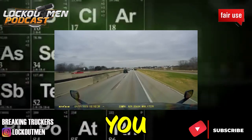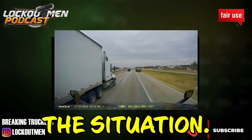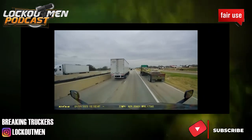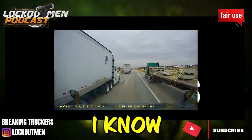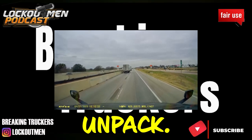Alright guys, you heard it for yourself — you see the video, you see the situation. What's going on here? I know you guys see that — there's a lot to unpack.